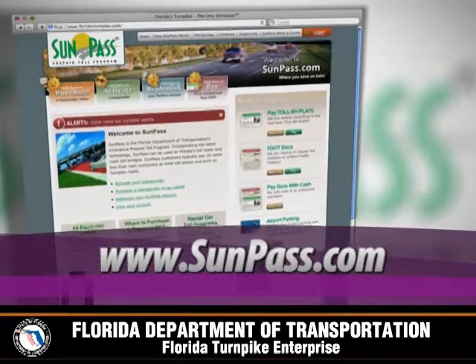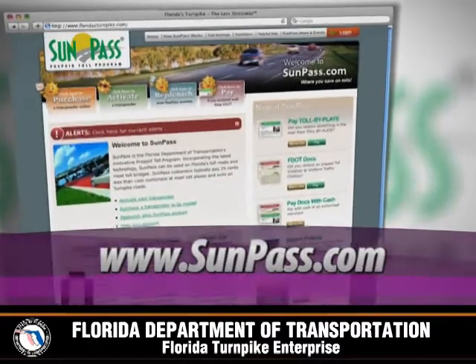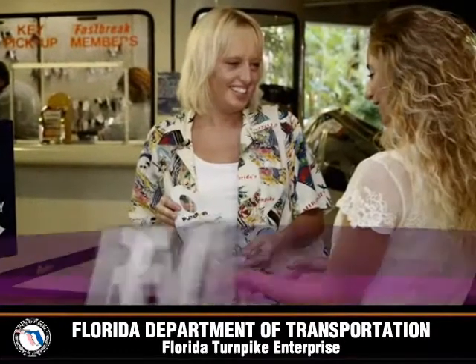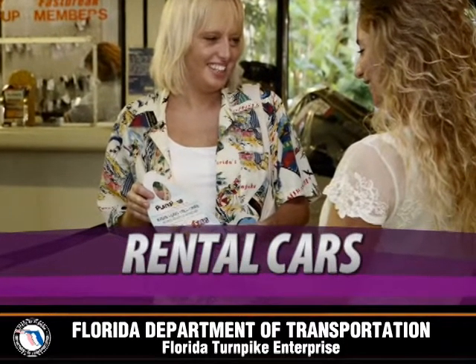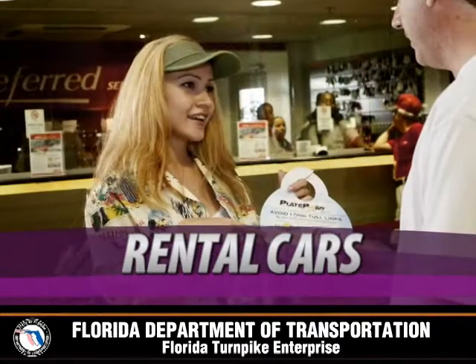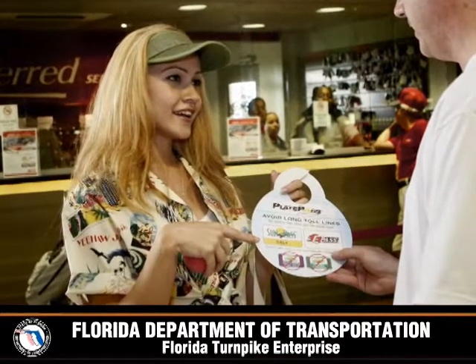Go to sunpass.com for a location near you. For rental car users, the Turnpike has an agreement with many of the rental car agencies to offer the ease of electronic toll collection to their customers. Check with the rental car agent for more information.